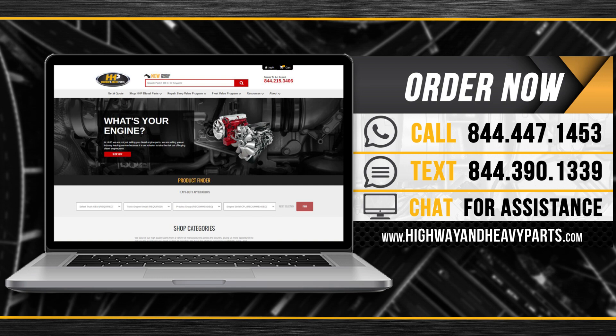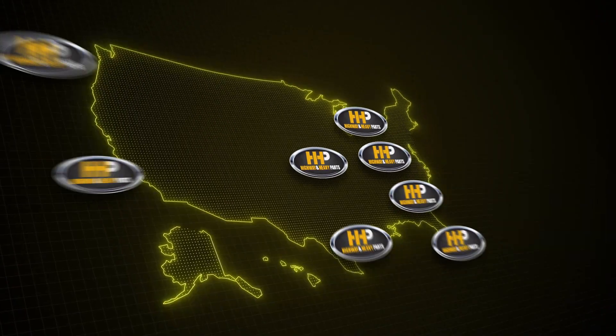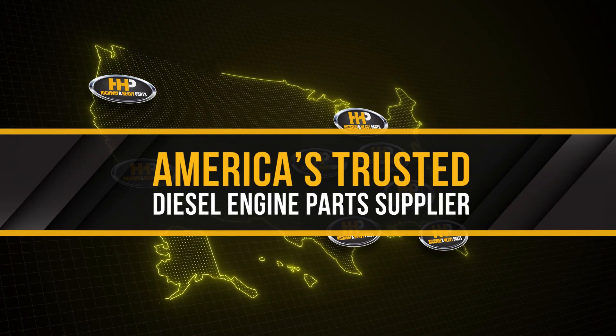From diagnosis through delivery, we're Highway and Heavy Parts — America's trusted diesel engine part supplier.